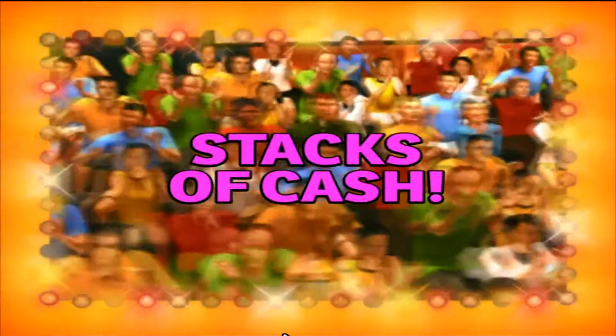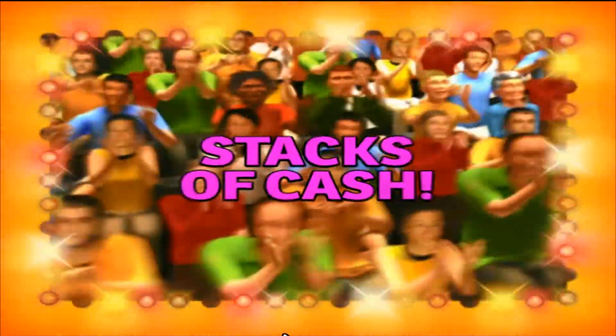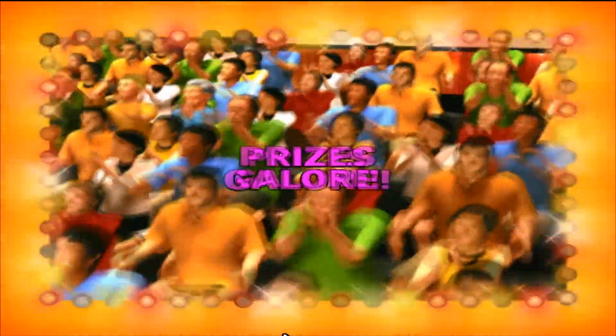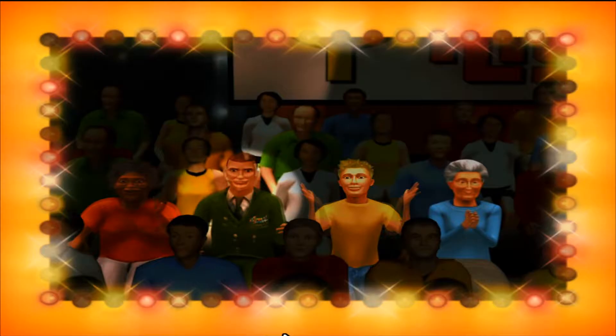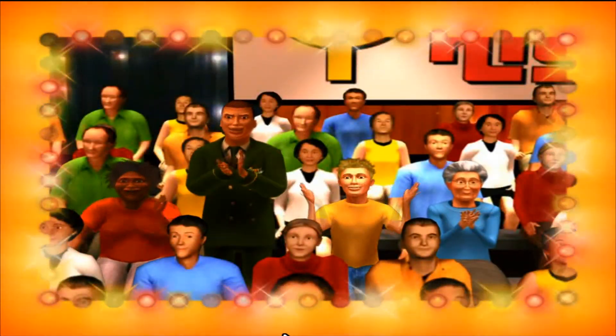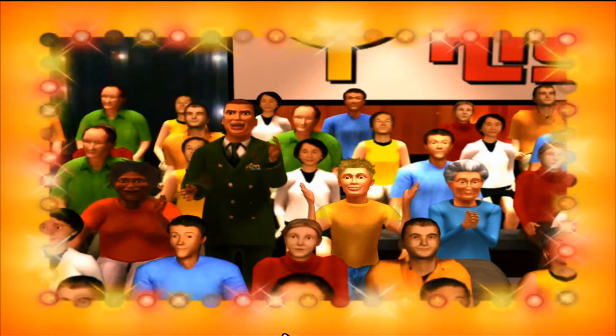Here it comes, from the Bob Barker studio at CBS in Hollywood, television's most exciting hour of Fantastic Prices, the fabulous 60-Minute Price is Right. Come on down! You're the next contestant on The Price is Right.